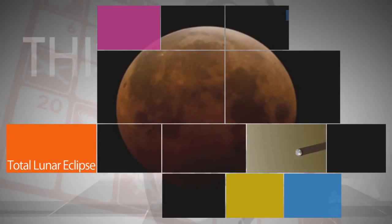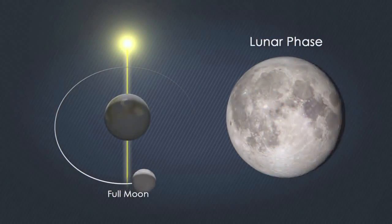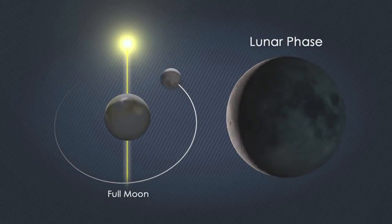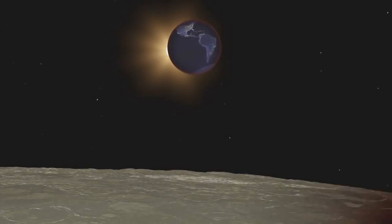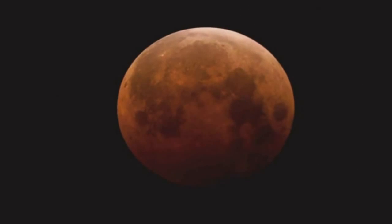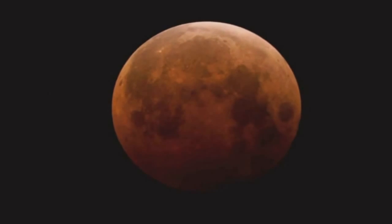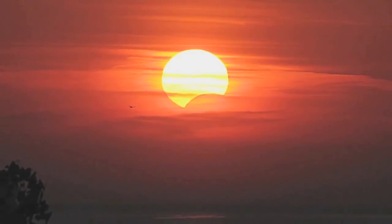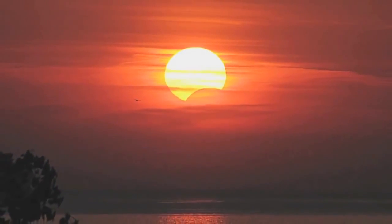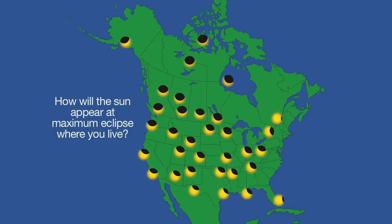The year's second total lunar eclipse, in the early morning hours on Oct. 8, was visible in the Pacific Ocean and bordering regions. A lunar eclipse happens when Earth blocks sunlight that would normally reflect off the moon. This total lunar eclipse produced what's known as a blood moon because of its reddish color. The last eclipse of 2014, a partial solar eclipse on Oct. 23, will be widely visible from Canada and the U.S.